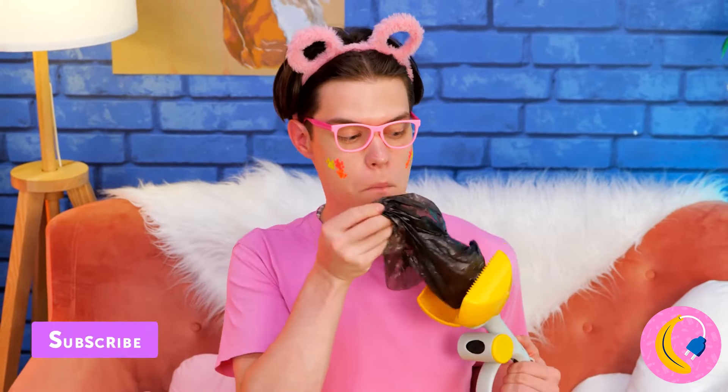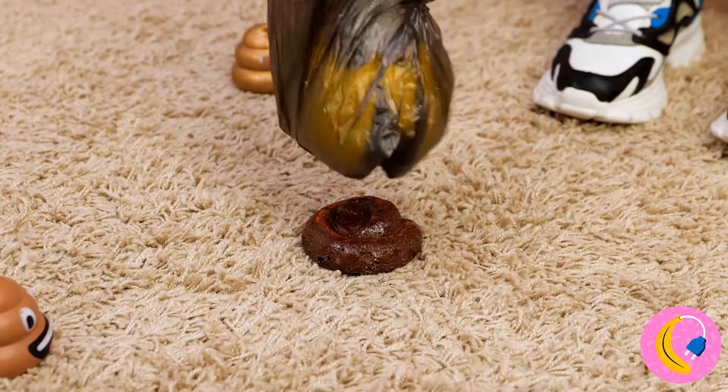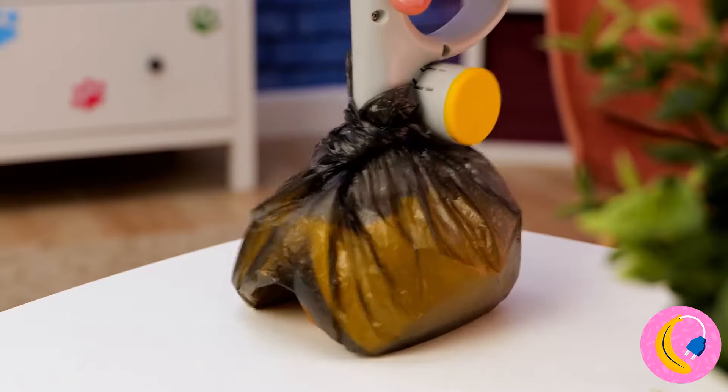Good job. You should probably sanitize the couch. Still, it looks like we got this scooper just in time. Just how many dogs do you have again?